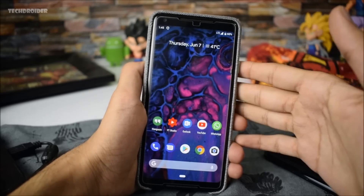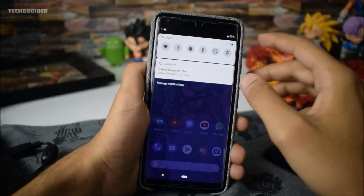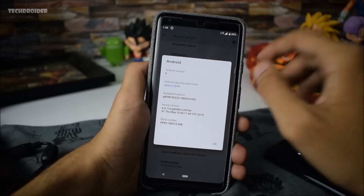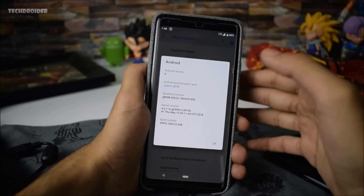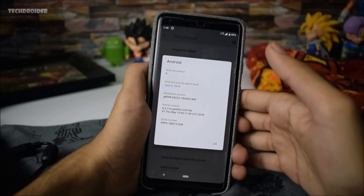Starting things off, it is now confirmed that Android P is Android 9. You can check that in system settings. Basically Android 9 is Android P, and that was expected. The API level is 28.